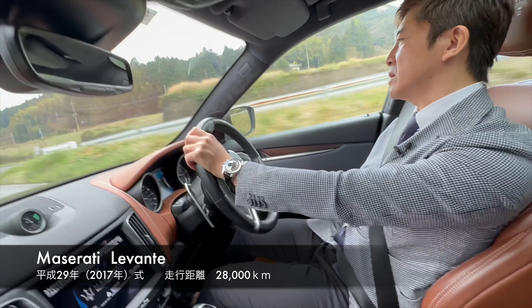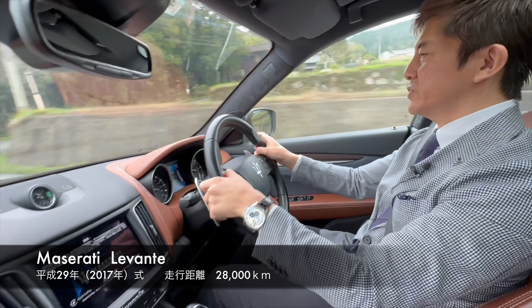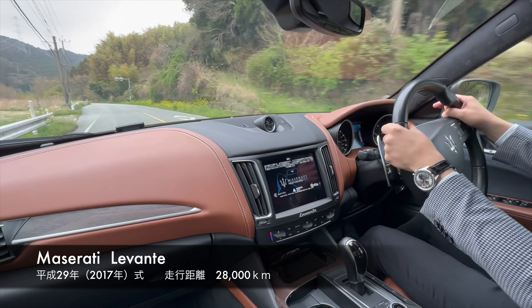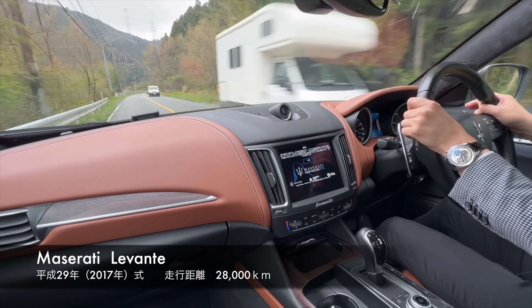This is a design model for the Levante, designed for town use. It is a design model for a day-to-day SUV.